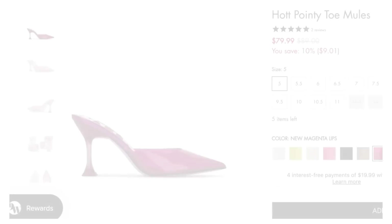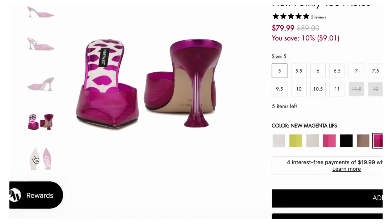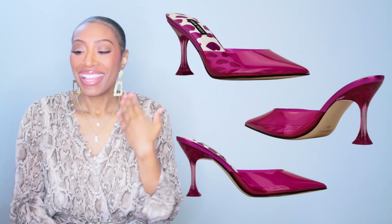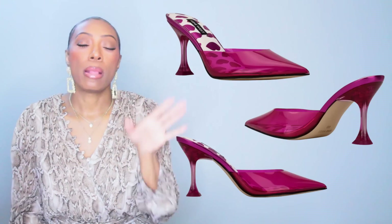Now let's look at the shoes. This first pair is from Nine West, they're $80, called the Hot Pointy Toe Mules. They come in sizes 5 to 12 but the 11.5 and 12 are sold out. They're like that perspex clear style that's really popular, but these are in hot pink slash fuchsia — open back mule, pointed toe, perfect. The essential style elements are all there from our inspiration photograph: the color, the pointed toe, and it's a mule.